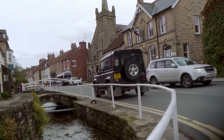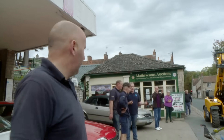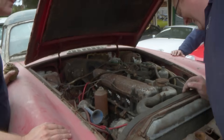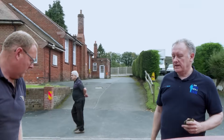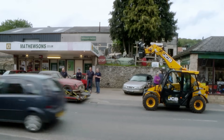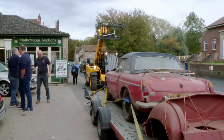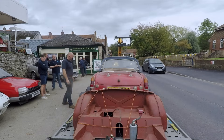A few days later, the precious wreck arrives in the village. There's no plan yet beyond getting it off the trailer. The brakes are locked up - none of this is unusual for a car that's sat in a barn this long. For owner Gavin, it's all about preserving history. 'I do get a certain buzz out of discovering a nice car and letting everybody have the enjoyment of looking at something that's been stashed away.'